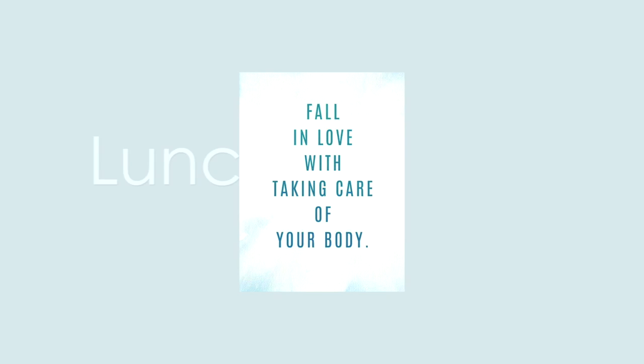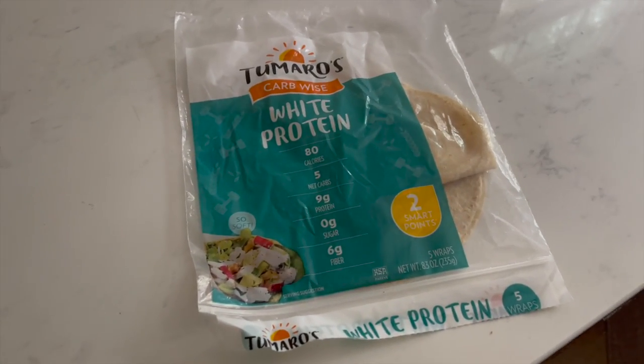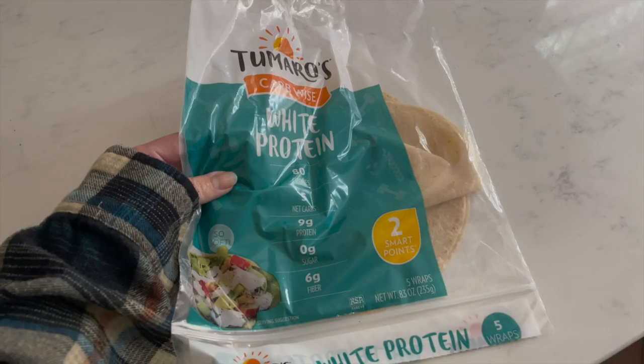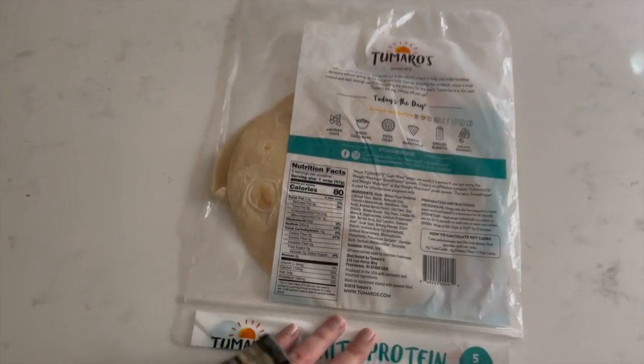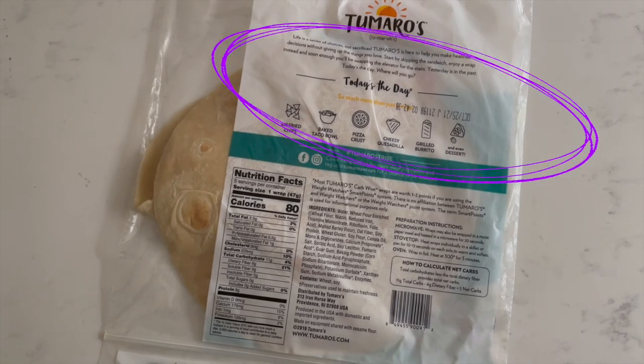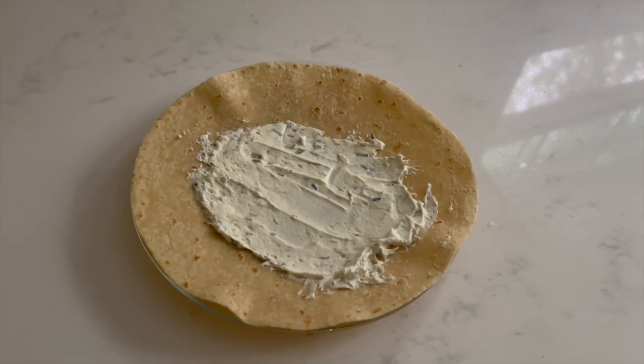Moving on to lunch, I'm going to make a wrap. Swapping to a wrap rather than an actual sandwich saves you a ton of added carbs. You can also use these for fried chips, a taco bowl, pizza crust, quesadilla, grilled burrito, and more. So keep that in mind when you're making healthy swaps — you can get super creative to cut down on sugar and carbs while increasing your protein and still being satisfied.